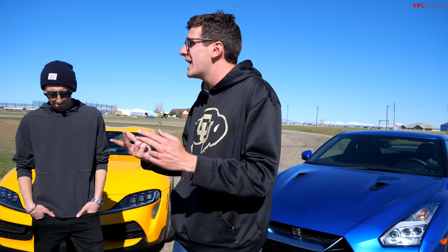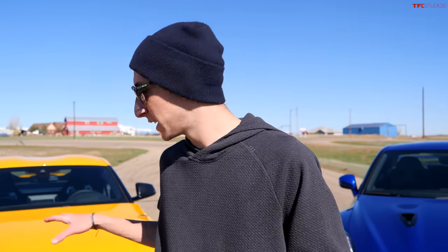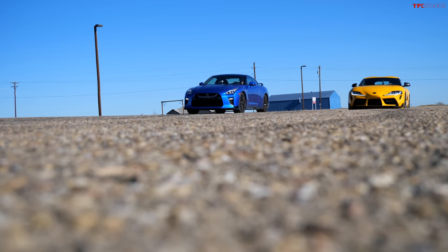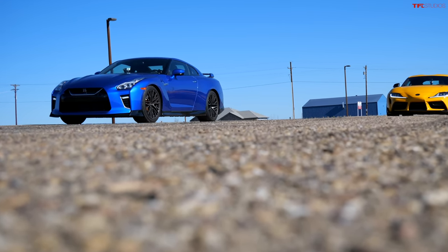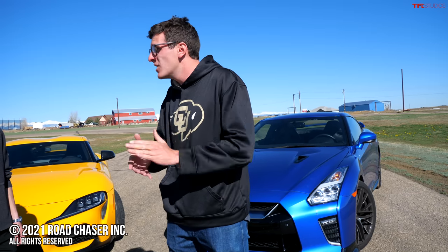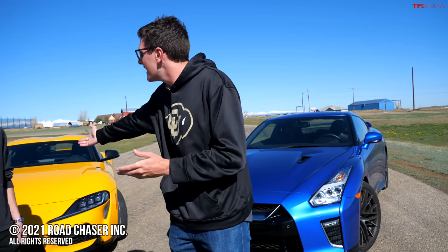Obviously the GTR won in the drag races as it should — it's way up on power and it's got all wheel drive. But Alex, which one of these two would you rather have? Definitely the Supra. It's still plenty fast, I had a ton of fun driving it, and I could basically buy two Supras for the price of the GTR. Supra all day long. I've got to say though, the Nissan is still the Japanese sports car king. I'd love to see them do some kind of crazy electric one. But if you still want an insanely quick car even in 2021, Nissan will put a huge smile on your face — albeit for $120,000. As always, this has been Tommy and Alex. Thanks for watching. Don't forget to head over to tflcar.com for all the latest news. Catch you in the next one.